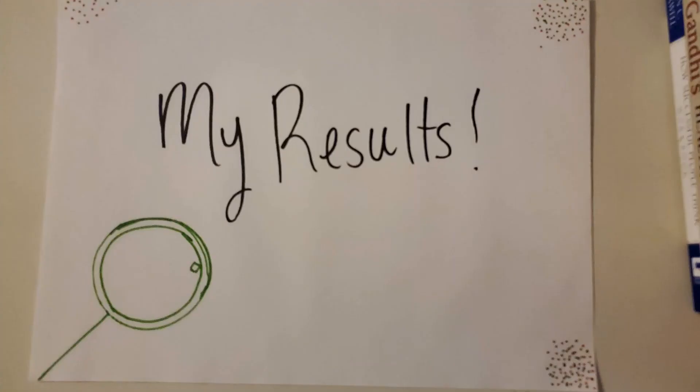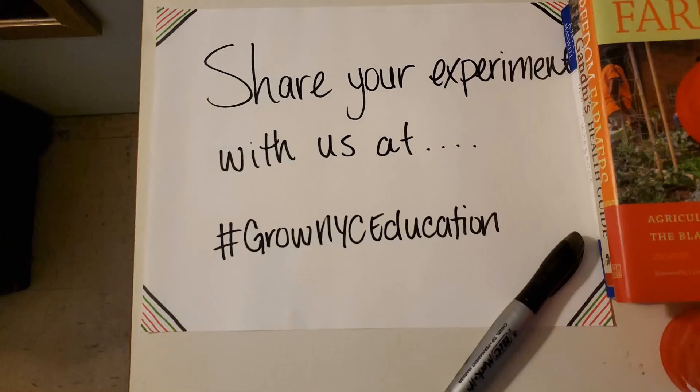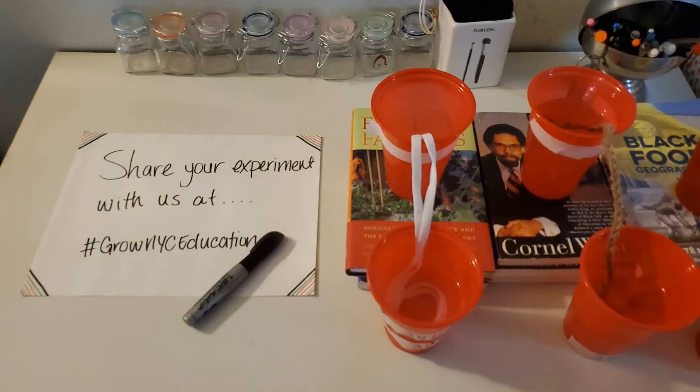My results? The bandana actually moved the least amount of water, probably because it had the most fabric for the water to have to move through. If you guys are doing this experiment at home, share with us at hashtag growingwineseeducation. Later!